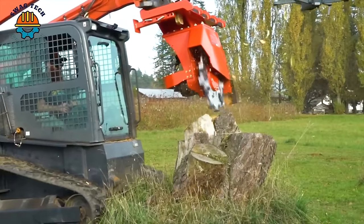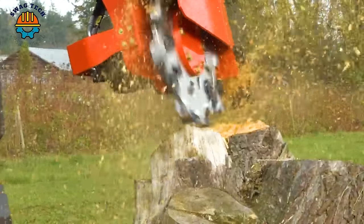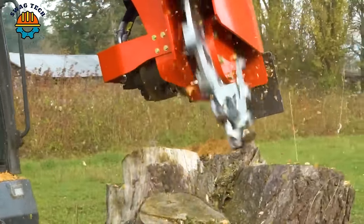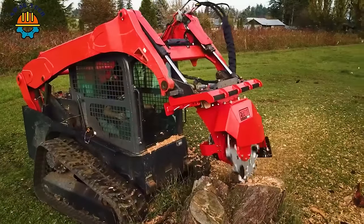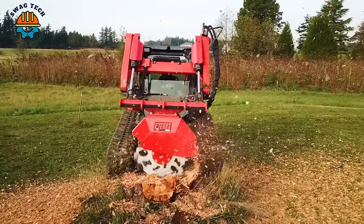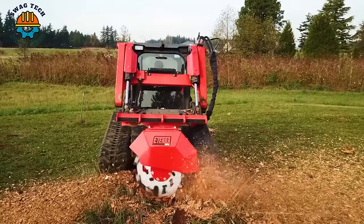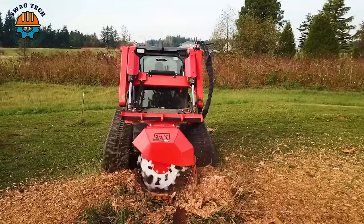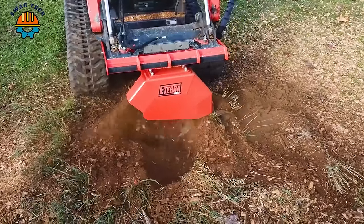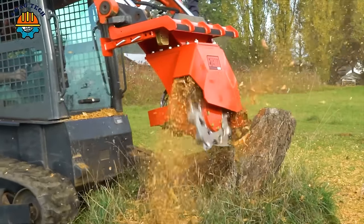The Vortex Skid Steer Stump Grinder is equipped with high-strength alloy steel wheels and a high-torque radial piston motor. This accessory is designed to grind stumps faster and provide a better overall experience for the operator, making tree root removal simpler and faster than ever.